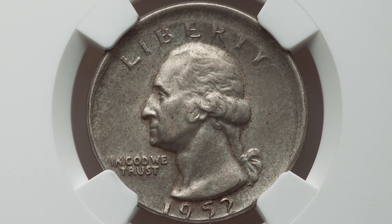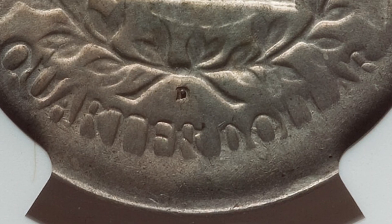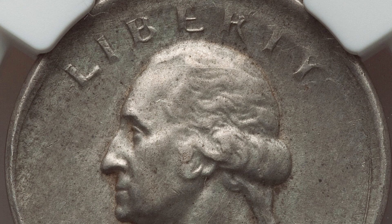Starting off with the 1952 — we are going to get into the 1990s and 2000s as we go, but this is a 1952 90% silver Washington quarter, the D mint mark. You'll see the D mint mark at the bottom of the coin on the reverse. This coin has been broad struck, so it does have a nice mint error going for it — you can see that around the rim of the coin.